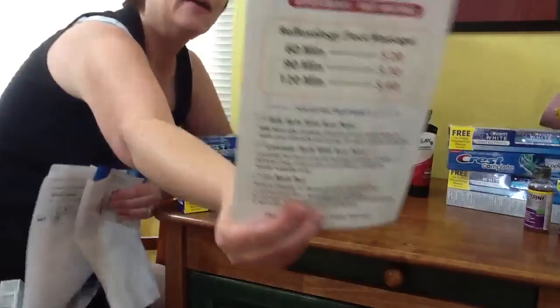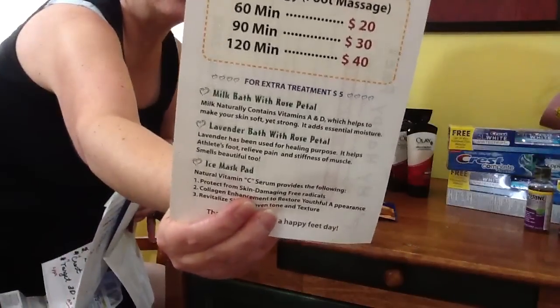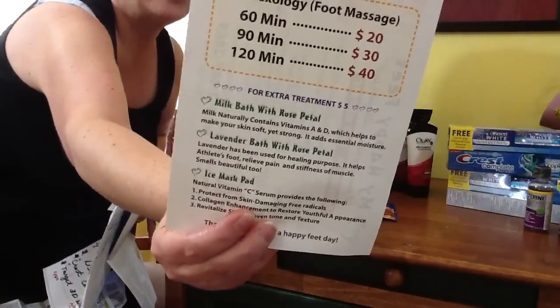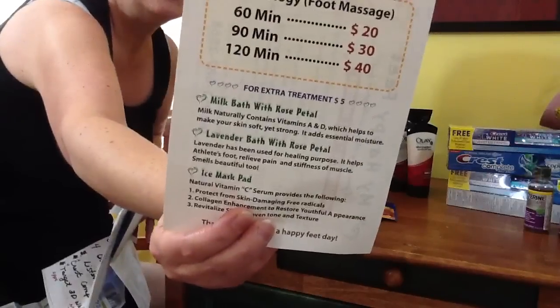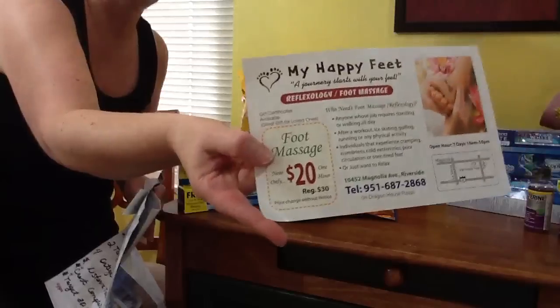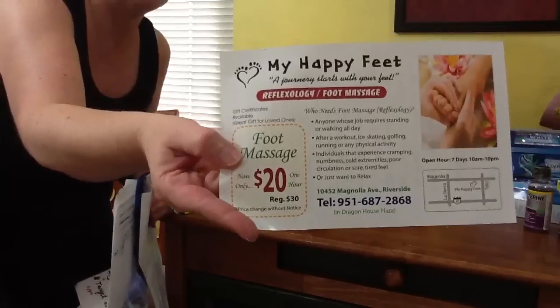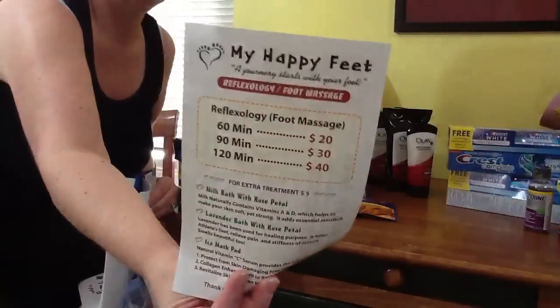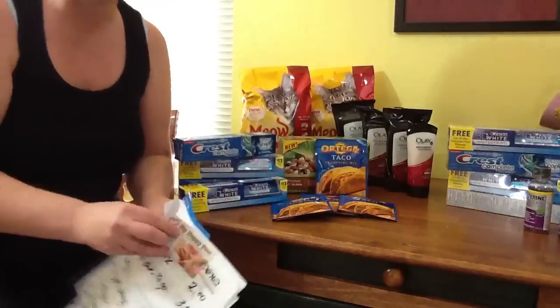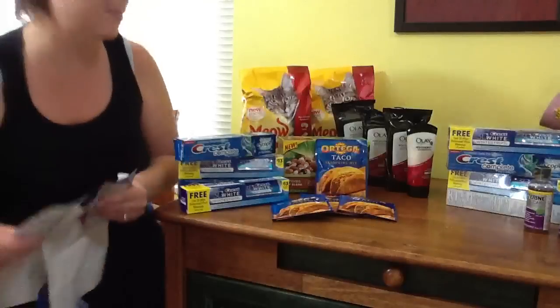Look at the pricing on that — $20 for 60 minutes, $30 for 90 minutes and so on. I don't think I can handle more than 90 minutes, but this is better than coupons and you don't even need this flyer to get this price. They have a walk-in service; you can just walk in, they're open until 10 o'clock at night and get your massage. So if you live anywhere in Southern California you need to go there if you like massages.